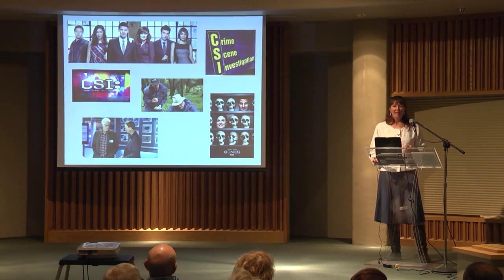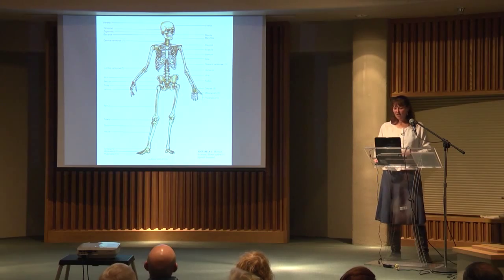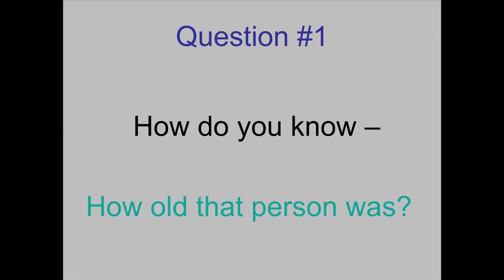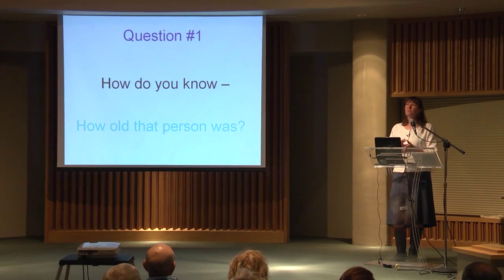Bone offers information on age of death, biological sex, ethnicity, stature, and individual characteristics. In some ways, the skeletal remains of an individual are just as diagnostic of that individual as their outside soft tissue parts. I get a lot of questions about forensic anthropology, but the top three questions I get — the number one question — is: how do you know how old that person was?